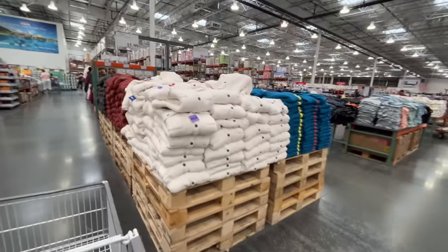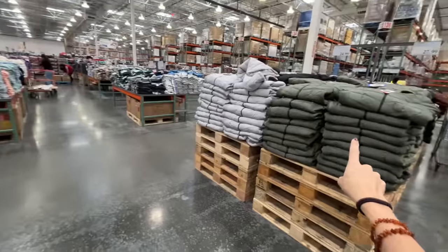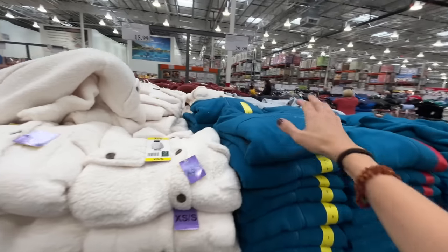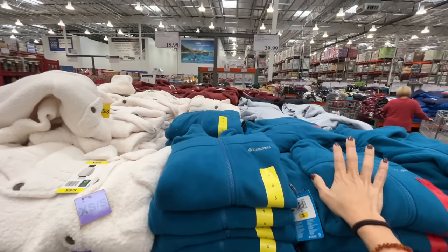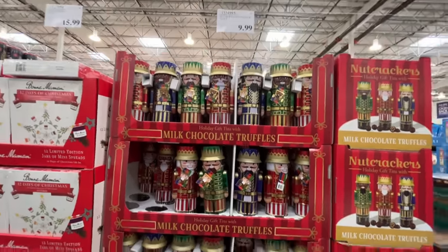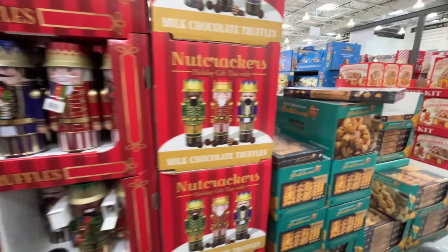They had to expand the clothes section a little bit to accommodate all the sweaters and jackets. These are $16. And then they have a cozy women's Columbia full zip-up. I love these Nutcracker ones — they'd make great teacher gifts or neighbor gifts at $10 a piece. What are they even filled with? I don't know, but they're so cute.